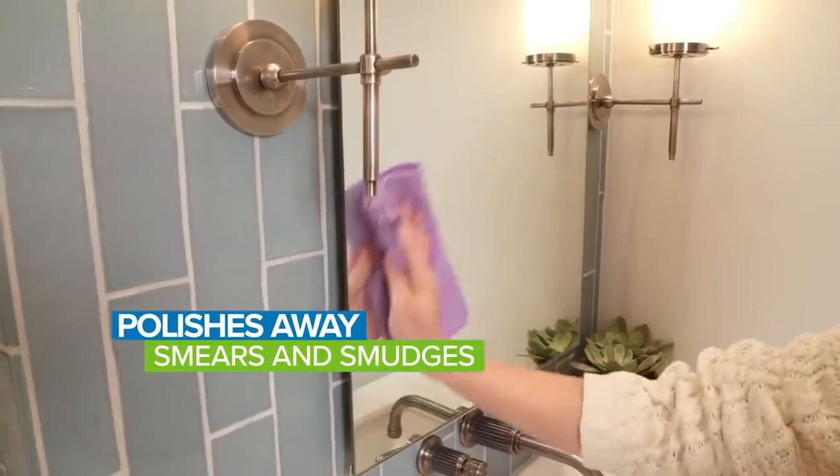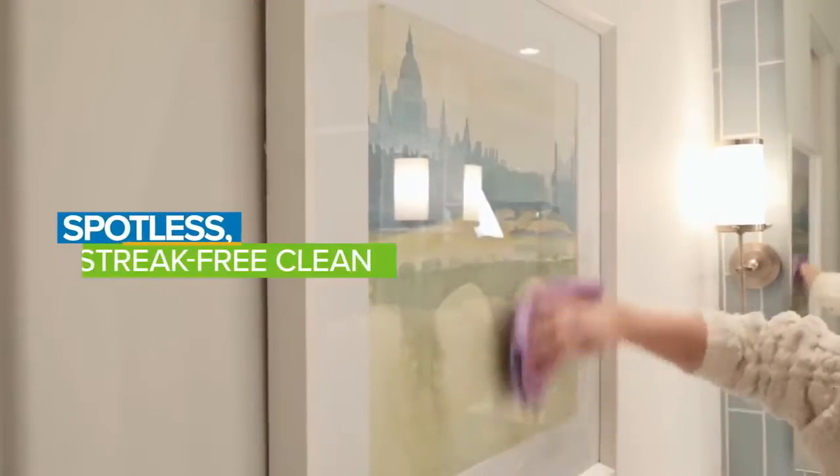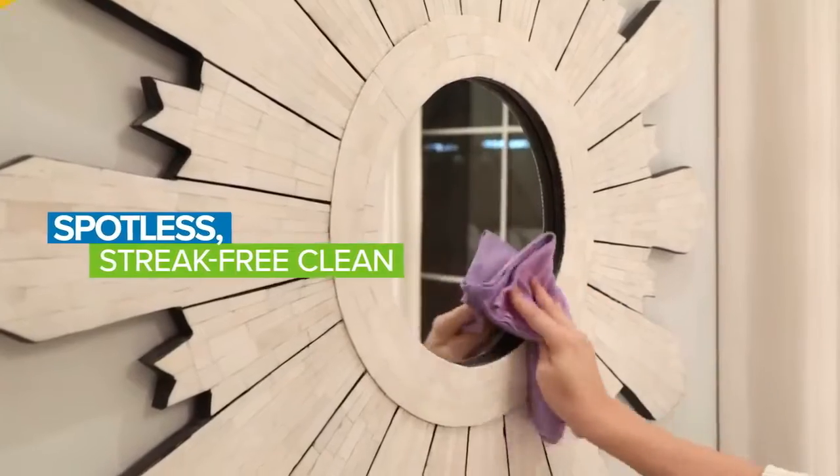Polish away smears and smudges on glass, mirrors, faucets — name your shiny object. The window cloth's silky, tightly woven microfiber delivers a spotless, streak-free clean using only water.